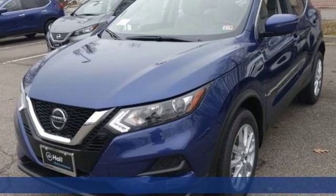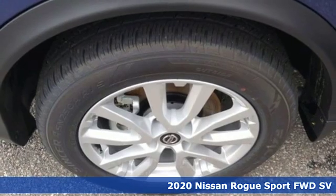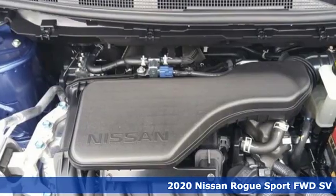It's a new 2020 Nissan Rogue Sport. This is the compact crossover that is just as good for the daily routine as it is at breaking out of it.